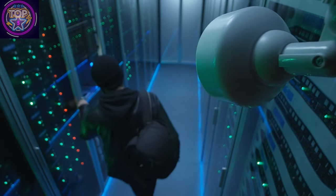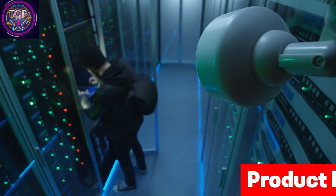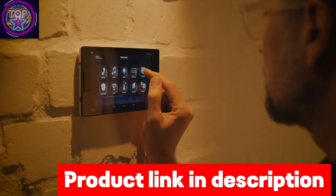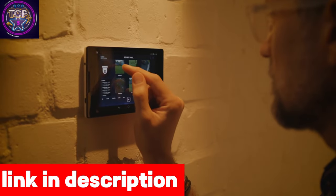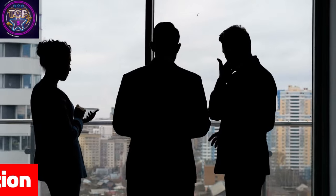It delivers exceptional functionality, whether used as a standalone Wi-Fi camera with iOS, Android, PC, and Mac apps, or as an add-on to Zmardo NVRs. With a pan and tilt structure, the camera offers a wide 355 degrees left or right and 90 degrees up and down coverage, effortlessly navigating the entire space.